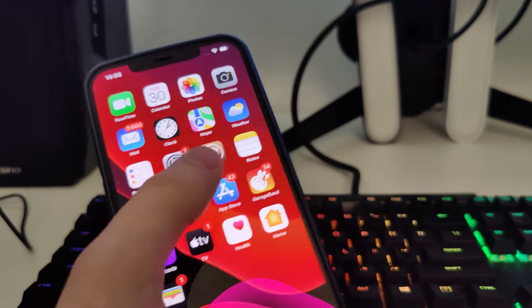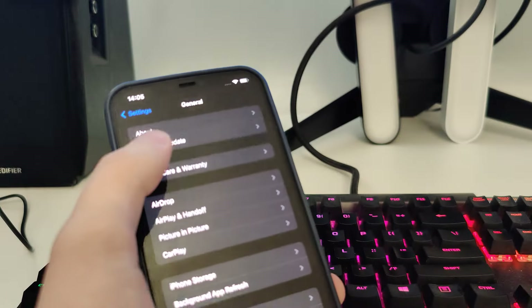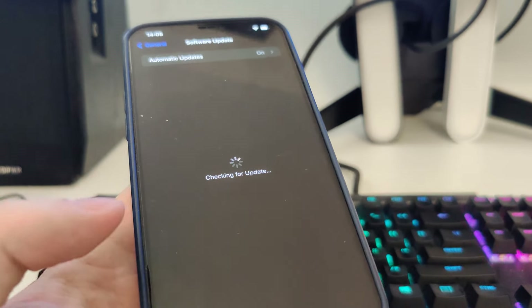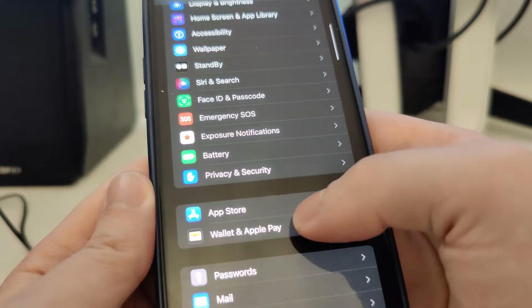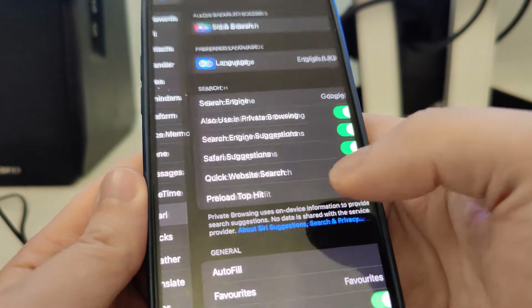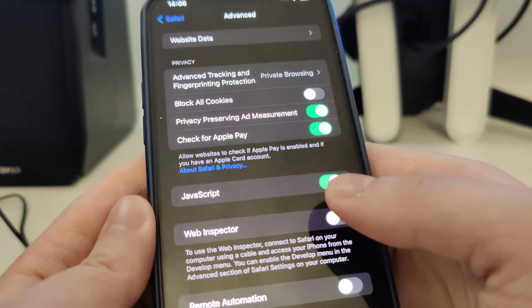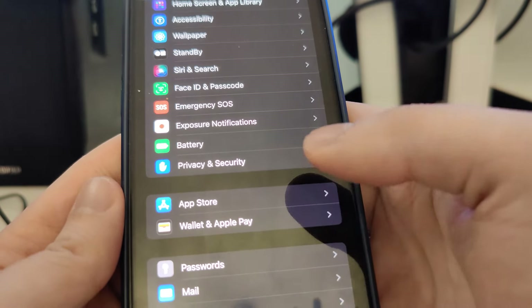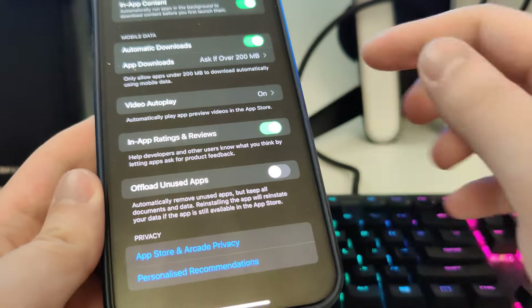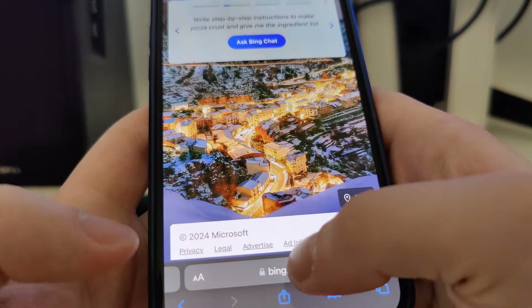In order to jailbreak iOS 17.3 and get Cydia, we have to follow a few steps first. Go to Settings — let me show you the current version — as you can see, 17.3, the latest. Now scroll down, find Safari, go to Advanced, and make sure that JavaScript is turned on. After that, go to the App Store, scroll all the way down, and make sure that 'Offload Unused Apps' is turned off.